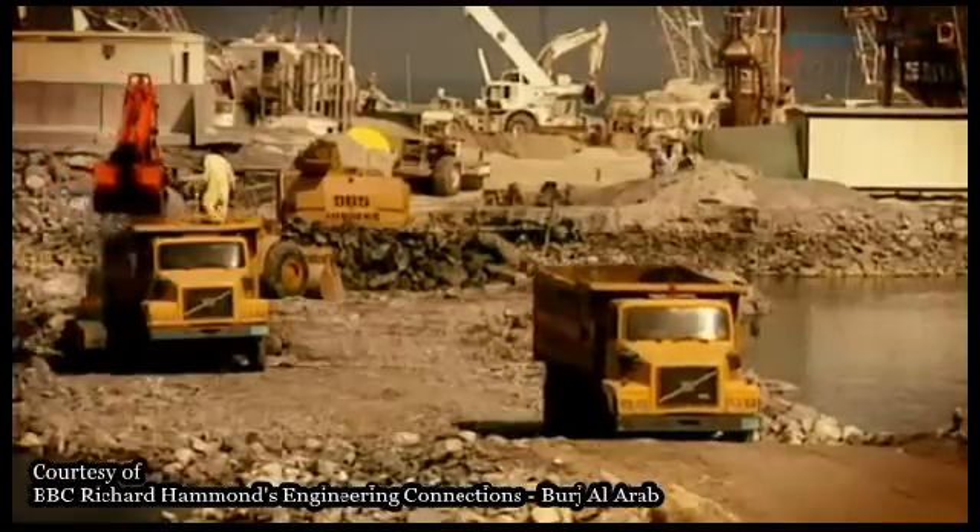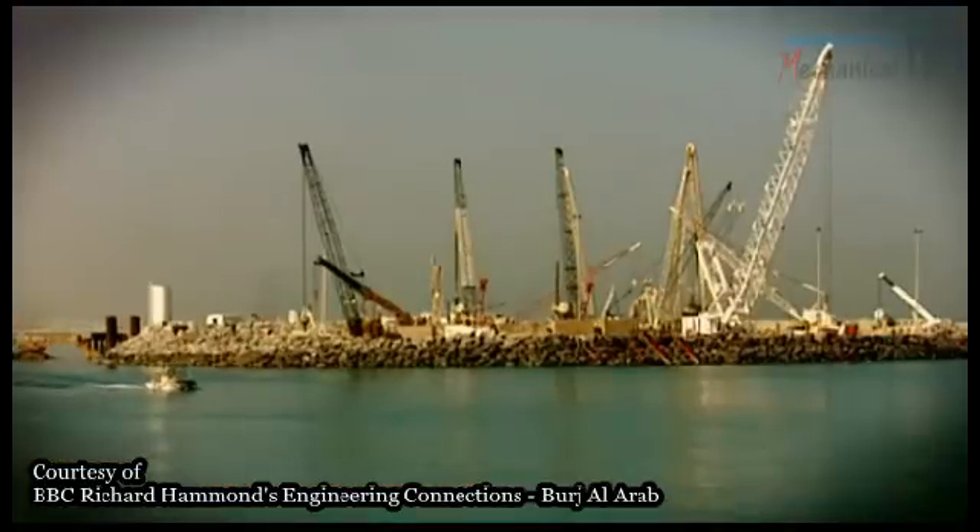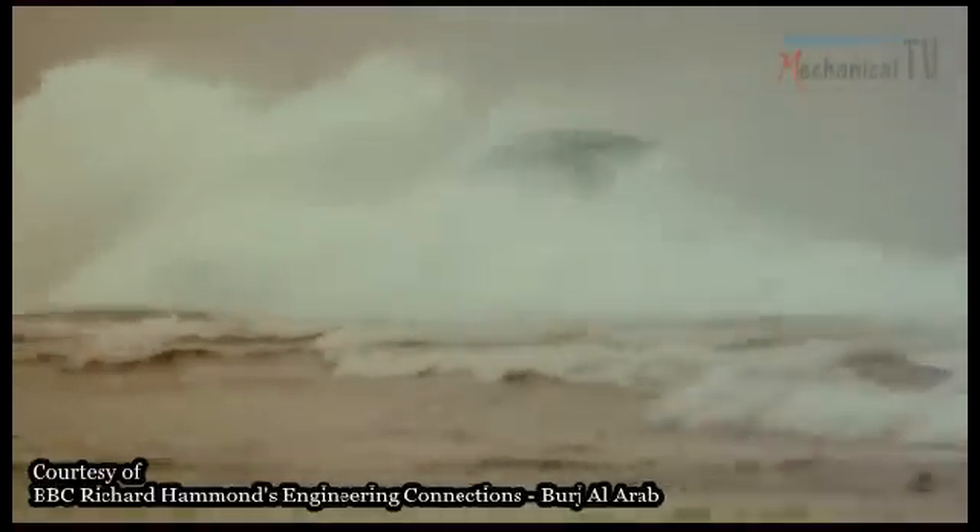Engineers had to make an island big and solid enough to hold a quarter of a million tonne tower. Most of all, they had to protect it from the sea and the power of the waves.